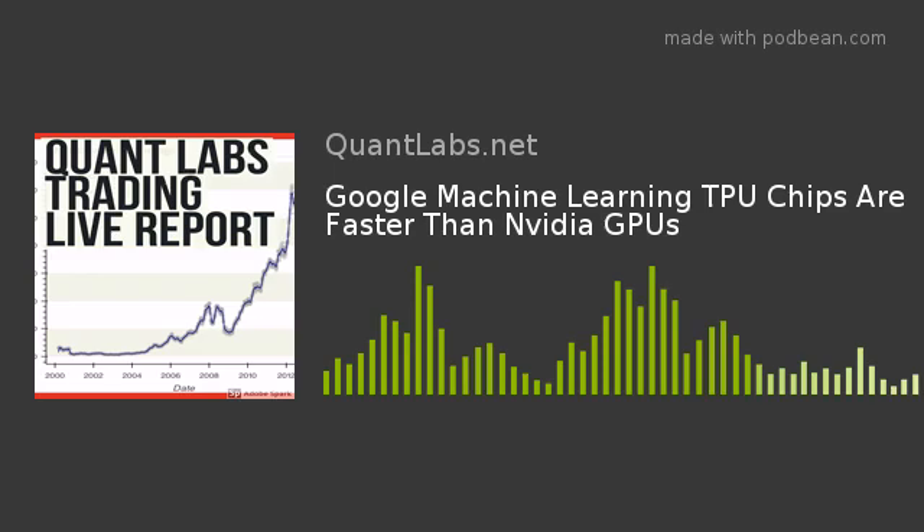We find four articles. The first article is from Oodles Technologies, and in there you'll find a research paper from Google which does various benchmarks against the Tesla K80 from Nvidia. Here is that research paper, and what you'll find is that the TPU tensor processing units are 15 to 20 percent faster than the K80.